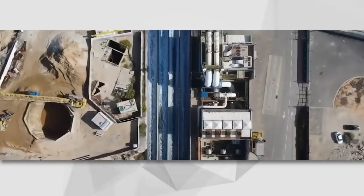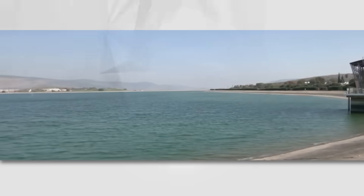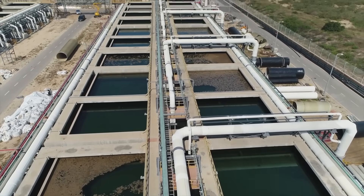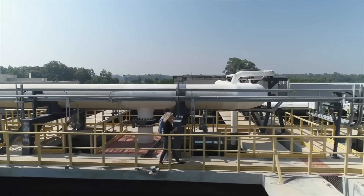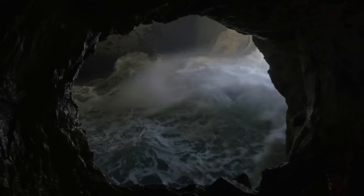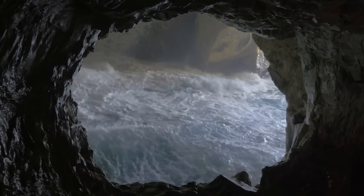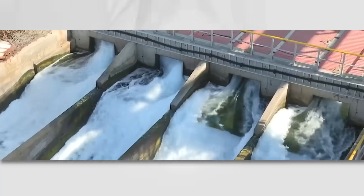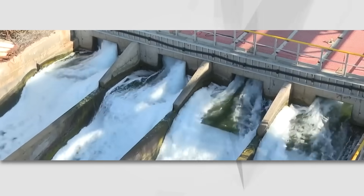The carrier begins at a pumping station near the Sea of Galilee, where water is drawn from the lake and then lifted over 200 meters above sea level using powerful pumps. From there, the water travels through a series of tunnels and canals, including the 17-kilometer-long Eshkol Tunnel, which was the longest water tunnel in the world when it was completed. The water then passes through the Eshkol Reservoir, where it is treated and filtered to ensure its quality.